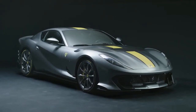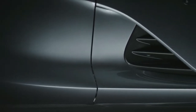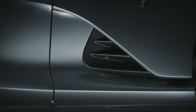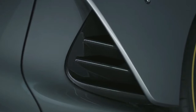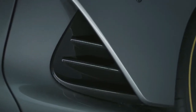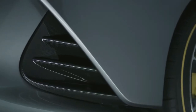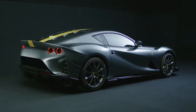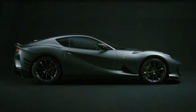Ferrari has unveiled the new Ferrari 812 Competizione A. It is powered by a naturally aspirated 6.5-liter V12 engine, pushing out 830 horsepower and 692 Nm of torque. The full horsepower kicks in at 9,250 rpm, but you can rev the V12 engine up to 9,500 rpm, making it the highest-revving Ferrari car ever.